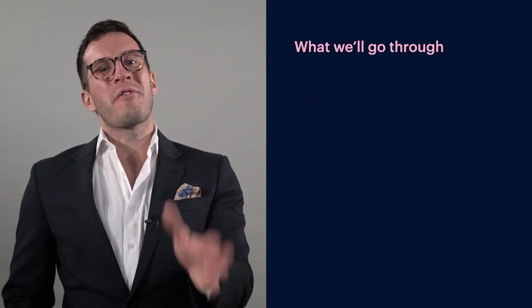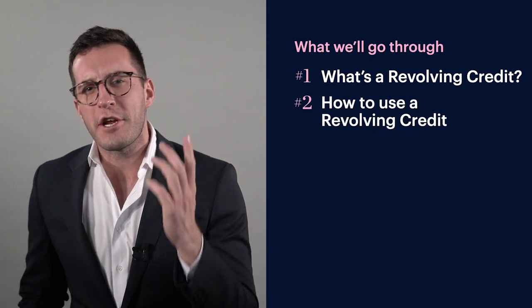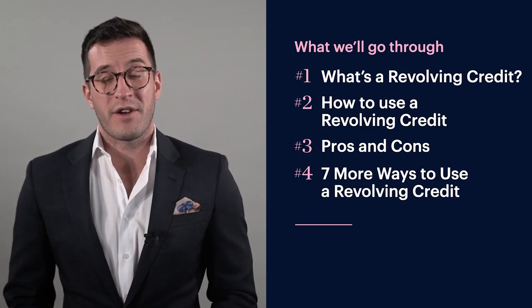What's a revolving credit? We're going to go through four things today. First of all, what's a revolving credit? How to actually use one? We're going to go through the pros and cons, and we're also going to go through the seven ways to use a revolving credit. Make sure you stick around because number four will genuinely surprise you.